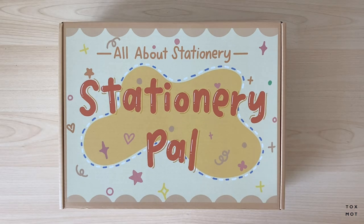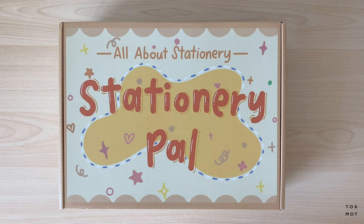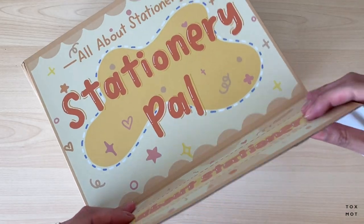You have until the end of the month, August 31st, for the special discount. They have also generously created a giveaway for you guys — some of the items are not even on their website — so stay tuned near the end of the video for the details. Let's just get started!